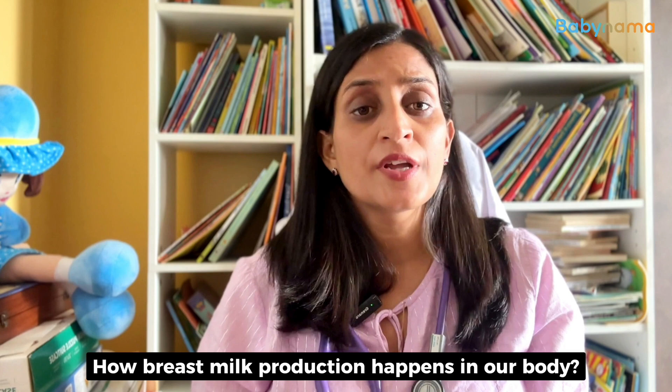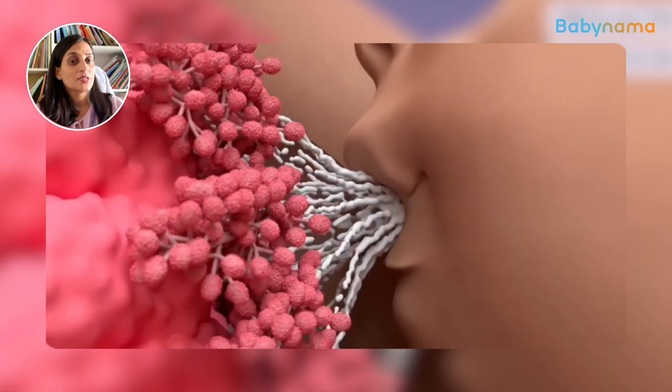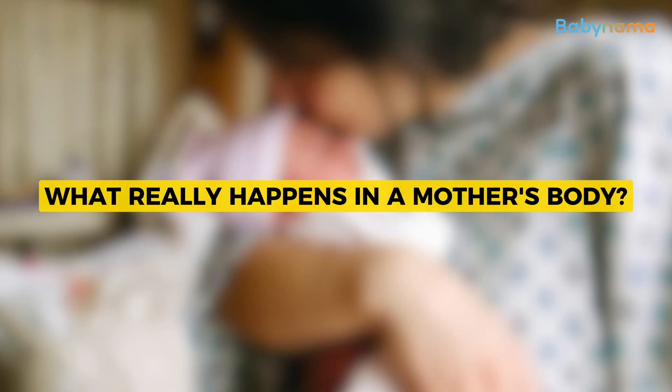Hello, I'm Dr. Sumitra again. Today we will discuss about how breast milk production happens in our body — how a mother's body produces breast milk when the baby starts sucking. This is a miracle in a mother's body. So what really happens in a mother's body?